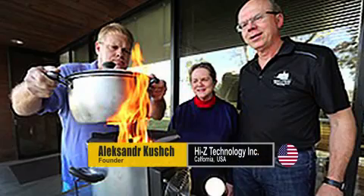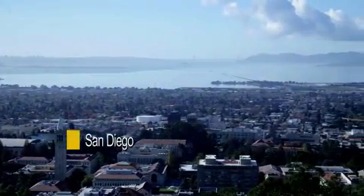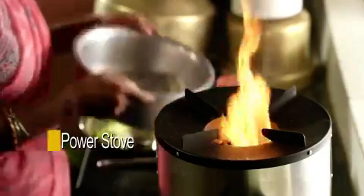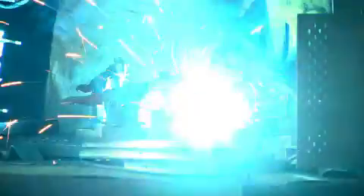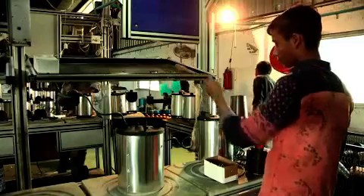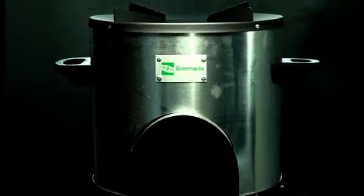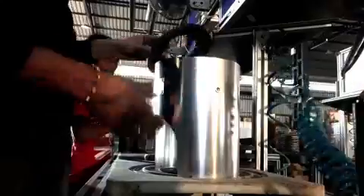Neha Juneja, founder of Greenway Grameen Infra Private Limited located in Vadodara, Gujarat, and Alexander Kash of Hyzy Technology Incorporated based in San Diego, California, have together offered a clean cook stove solution — graduating from the Greenway Smart Stove to the Greenway Jumbo Stove, to the future of all stoves: the Greenway Power Stove.